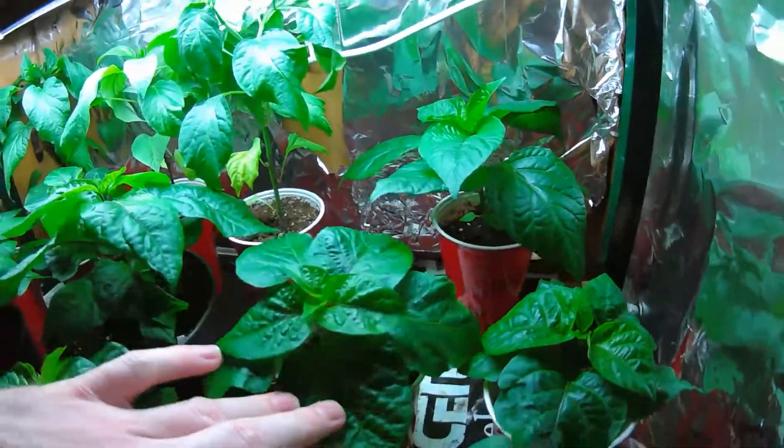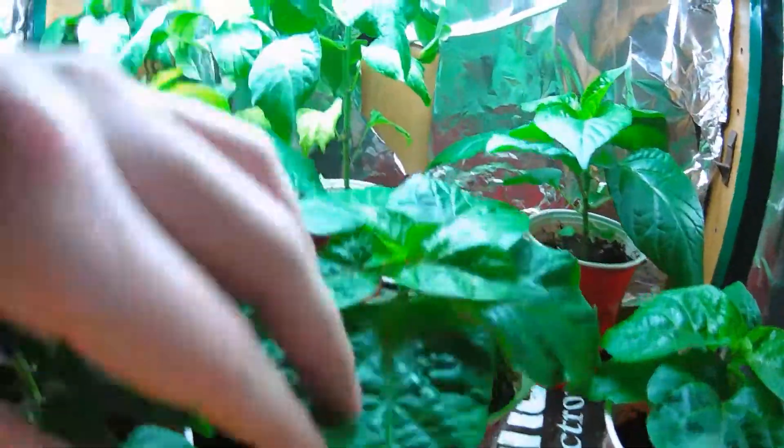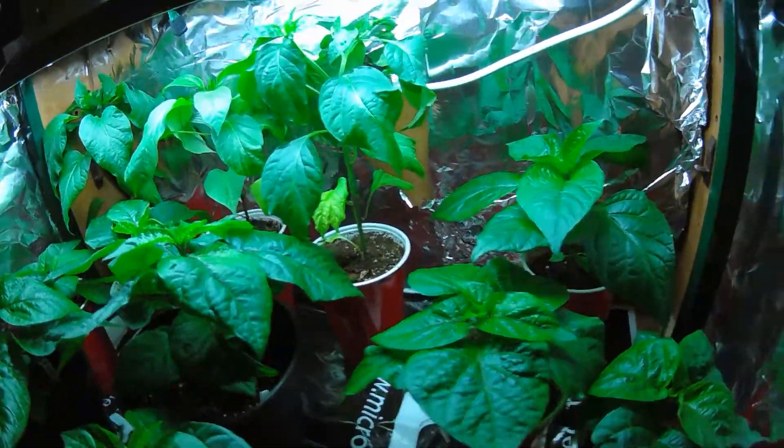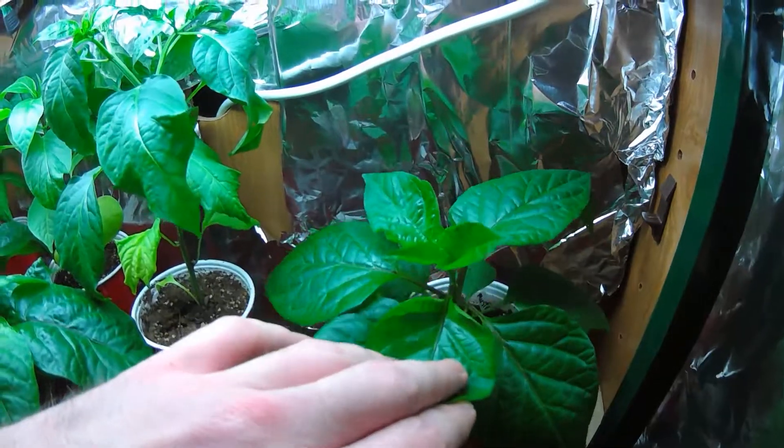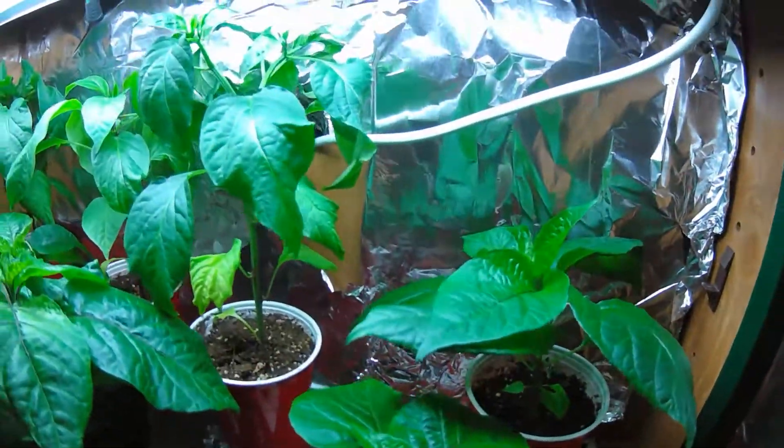This is my Red Boot — these are my seeds from last year, these are looking awesome too. Back here, this guy's Mustard Boot. These are all looking real big, real strong.